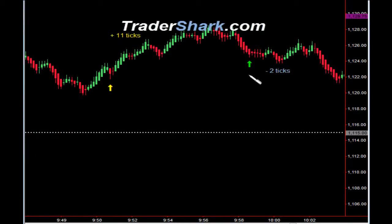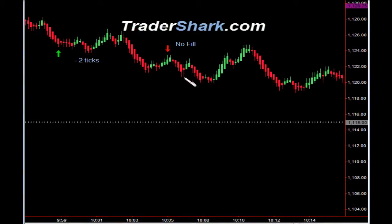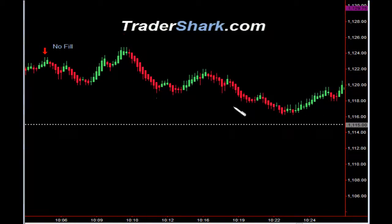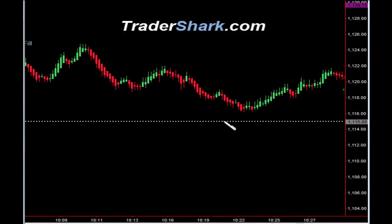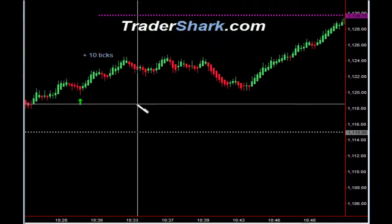Then right there at the 10 o'clock reversal zone, we had another opportunity to get long. Target one was hit; it got stopped out for minus two ticks. And an opportunity to get short — we did not get filled on it. Market continued to pull back. It did hit target one and target two, but we did not get filled. As the market continued on, support continued to be by opening price. Target one and target two were hit for a total of 10 ticks.